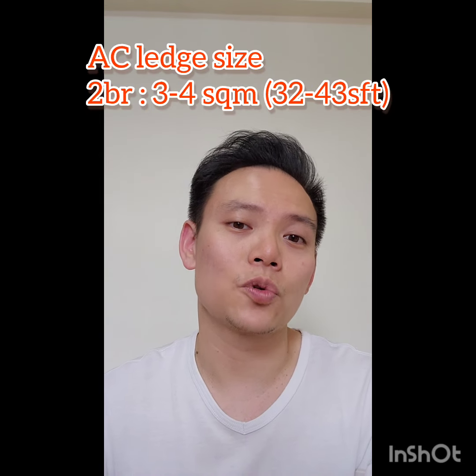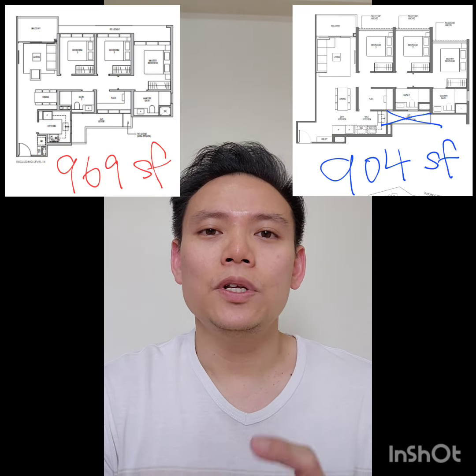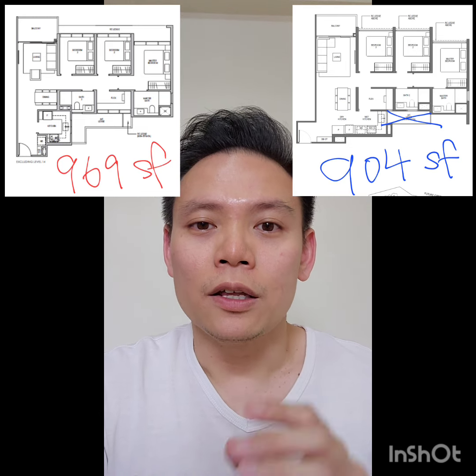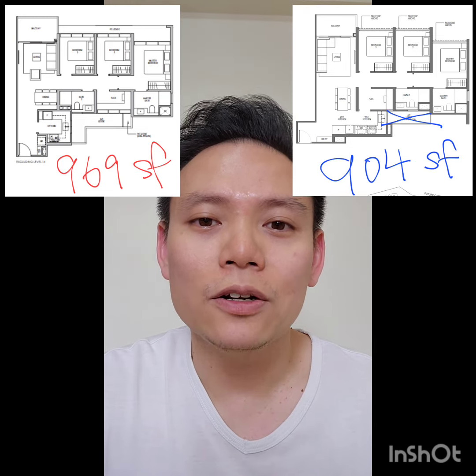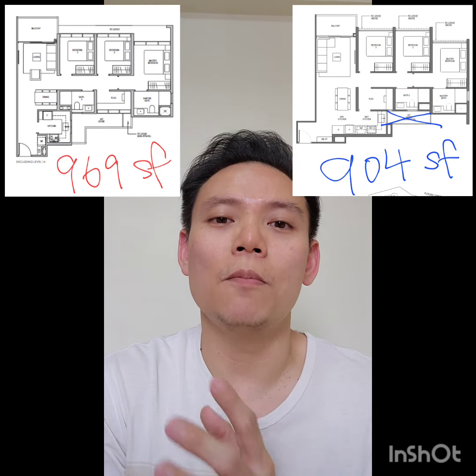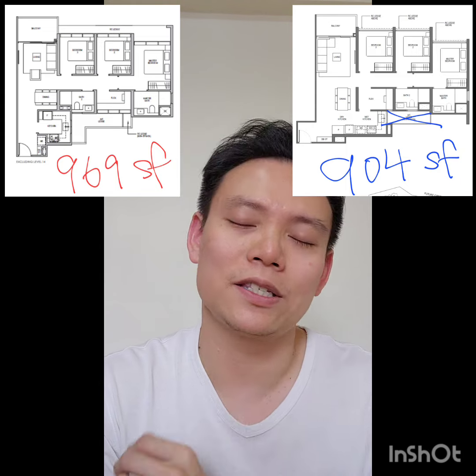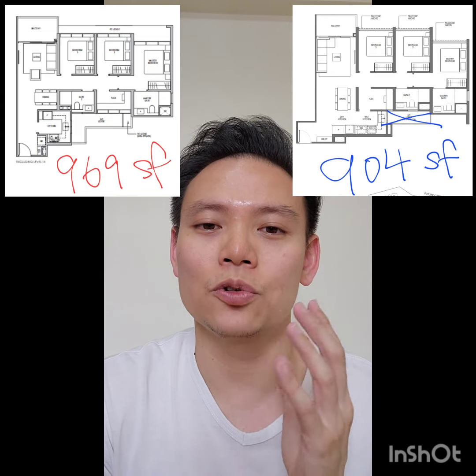As a guideline, a two-bedroom aircon ledge is usually between three to four square meters in size, which translates to about 32 to 43 square feet. For a three-bedroom — which I'm showing here now — the unit at Lentor Mansion, despite being a three-bed plus flexi unit, is only 904 square feet, whereas a comparable unit is around 969 or 958 square feet — in the mid to high 900s.